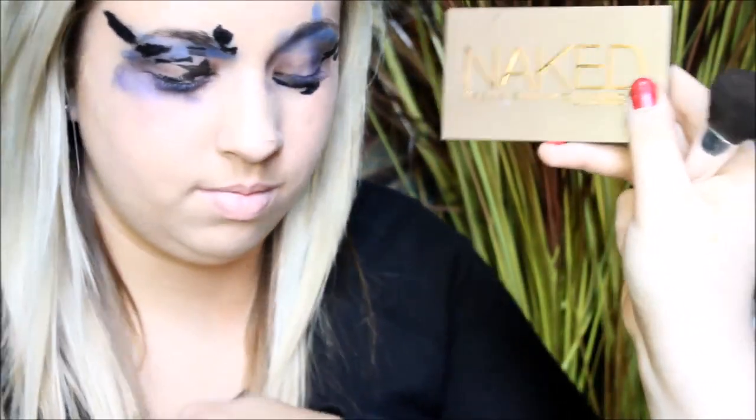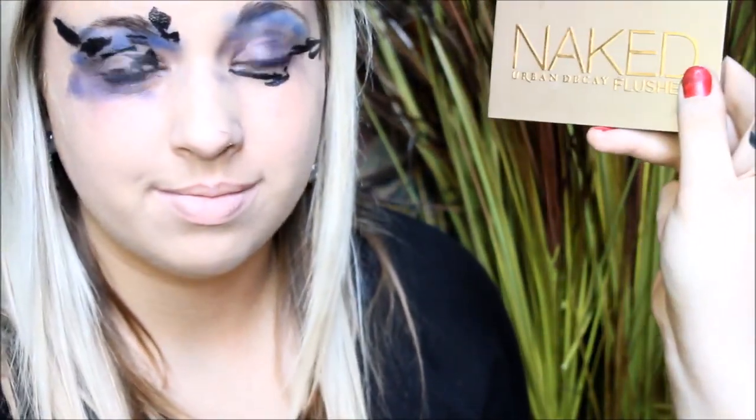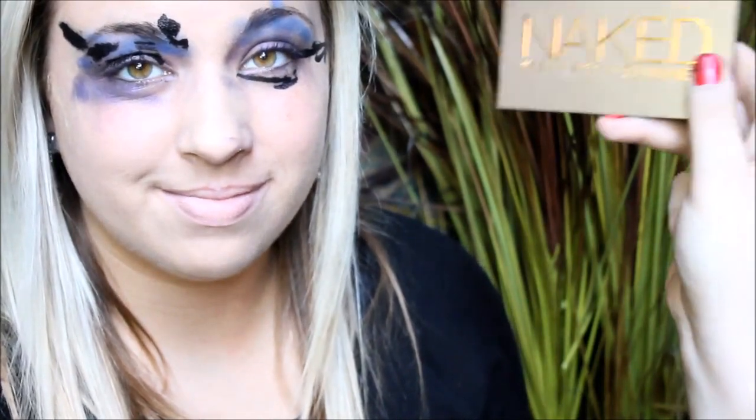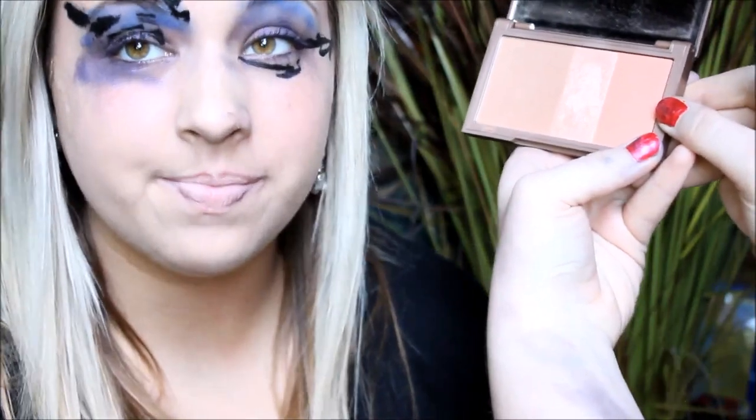I'm pretty sure this is the naked palette, and it has blush, bronzer, and highlighter in it, so that's what we're going to do. And I'm pretty sure the blush is on this side. Here are the colors — can I see that? Mm-hmm. So we're going to do her blush first.